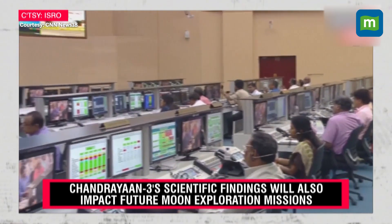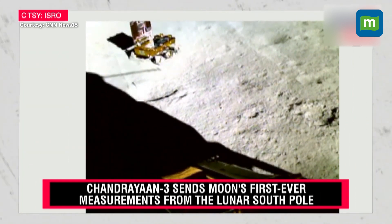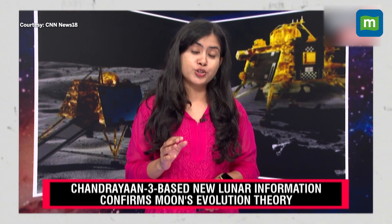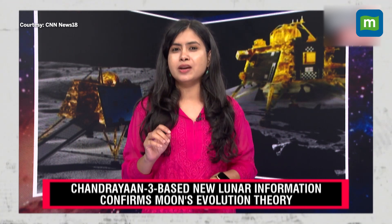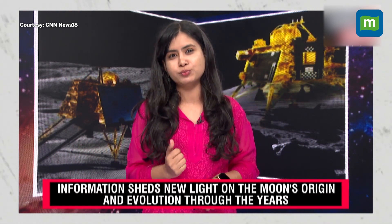The lunar magma ocean theory has now been confirmed by the data that Chandrayaan-3 collected. This is also the first time that scientists have reported these measurements from the south pole of the moon, providing concrete evidence that yes, there was an ocean of magma on the south pole as well. That means there is a similarity in the findings observed from the equator as well as the south pole of the moon.